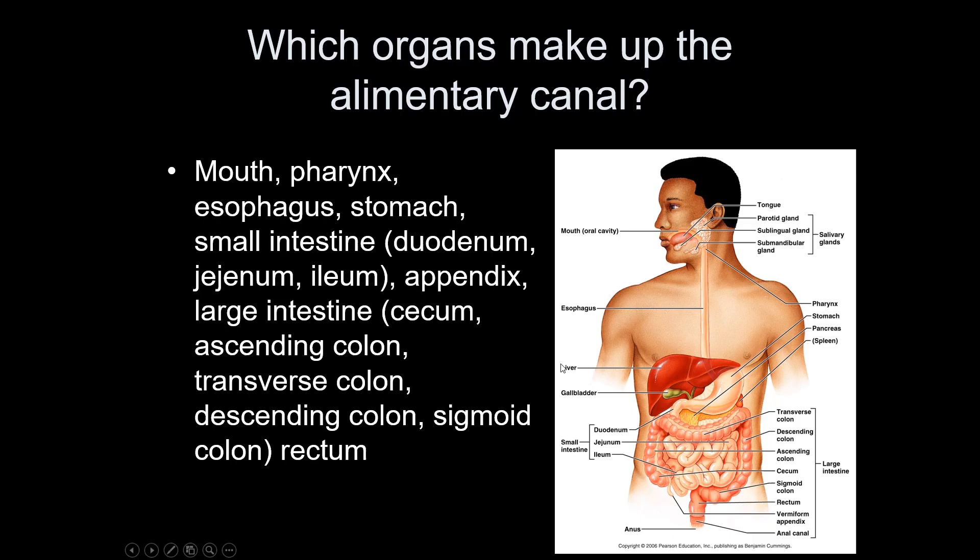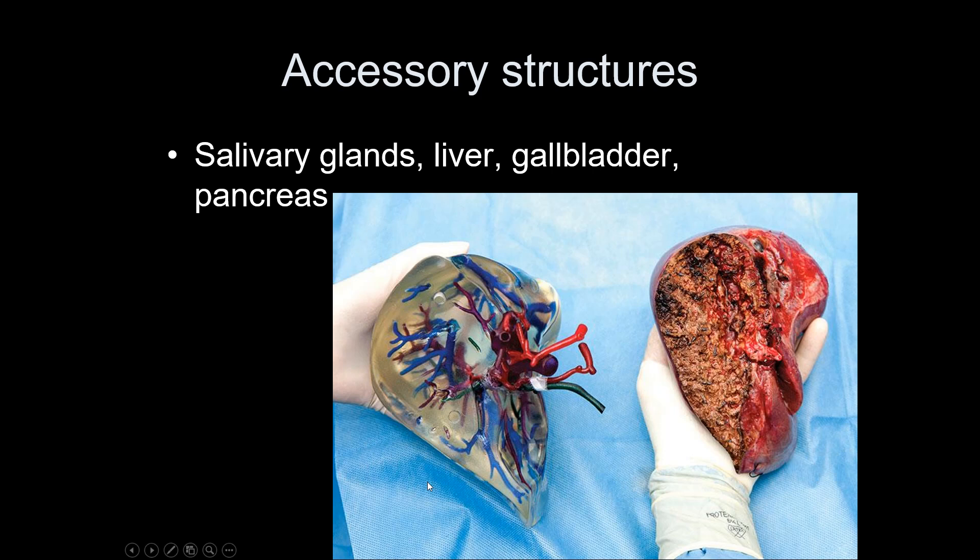Next: which organs make up the alimentary canal? This is the canal that food actually passes through. There are also accessory structures that are very important for the functioning of the digestive system — these usually secrete various chemical products onto your food to help you digest it better. The liver is the largest of the accessory structures. A gentleman going in for surgery had his liver 3D printed so surgeons could map out the procedure before going in.